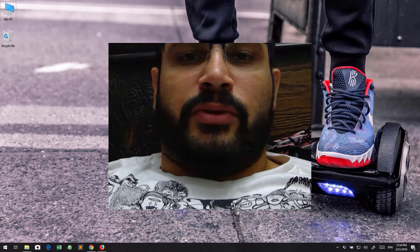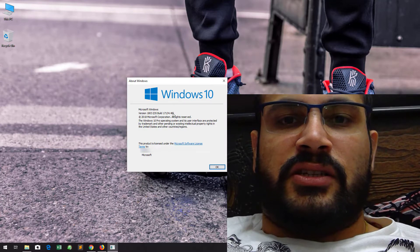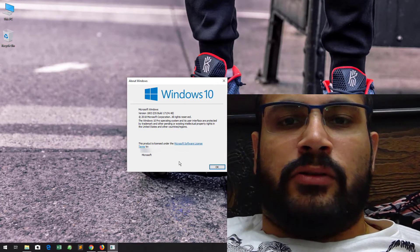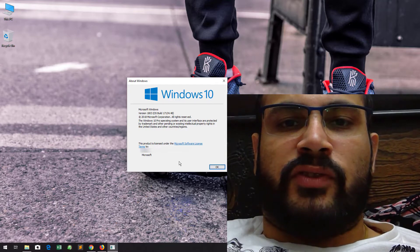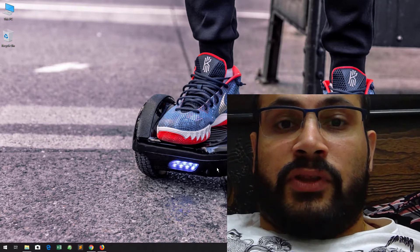Hello guys, welcome to Techobia. Today I updated my Windows on the Surface Pro 4, as the April release is now available. I updated on the Surface Pro 4, which is an official Microsoft device, and there is a big problem after the update.